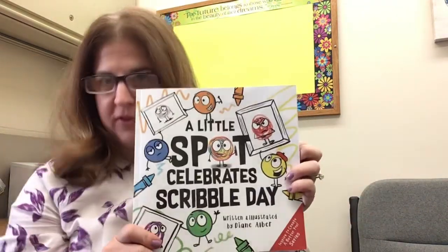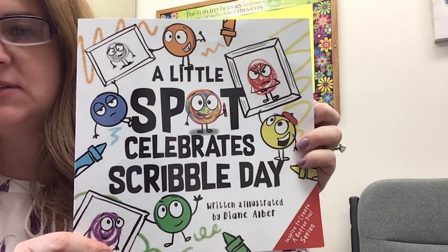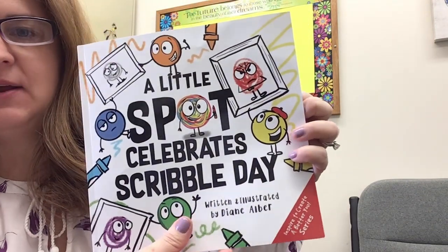Hi everybody, this is Miss Wendy here. It's March's Reading Month, and today is National Scribble Day. So I thought I would share this book with you today: A Little Spot Celebrates Scribble Day, by Diane Alber.